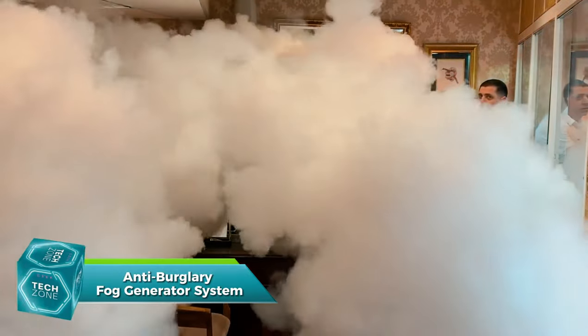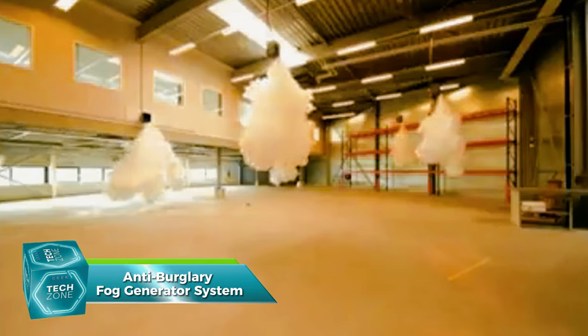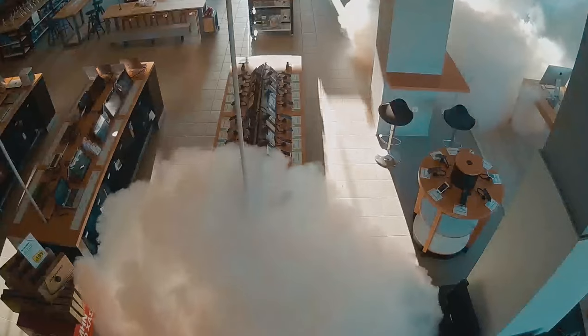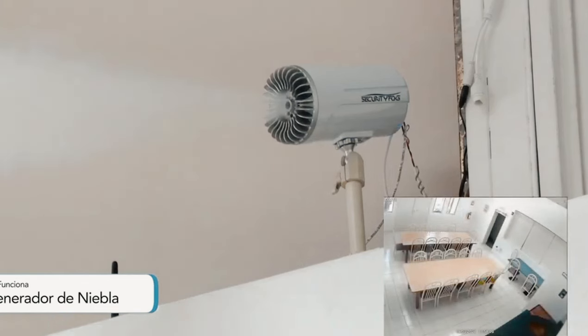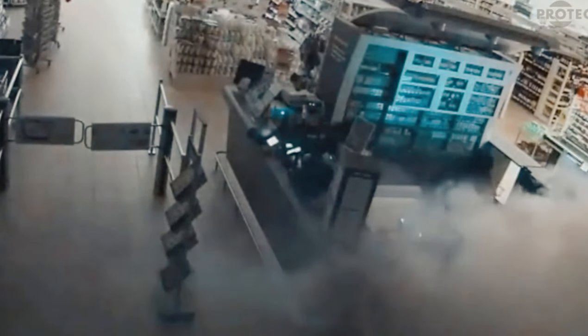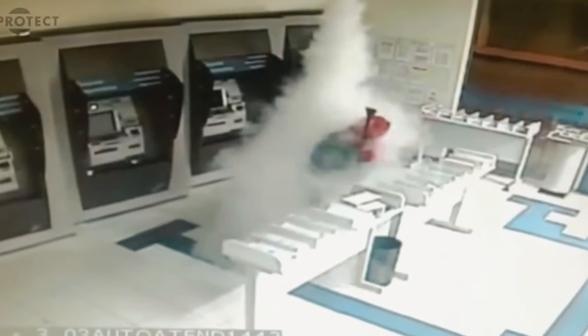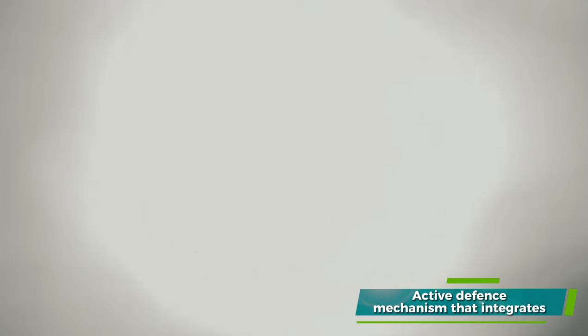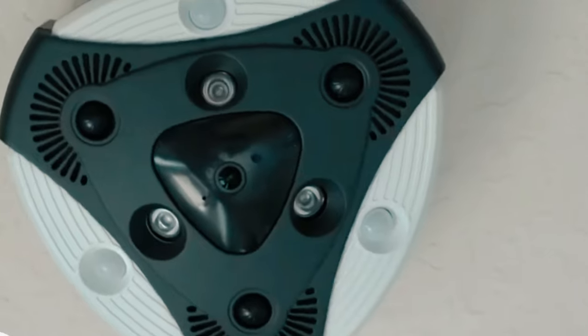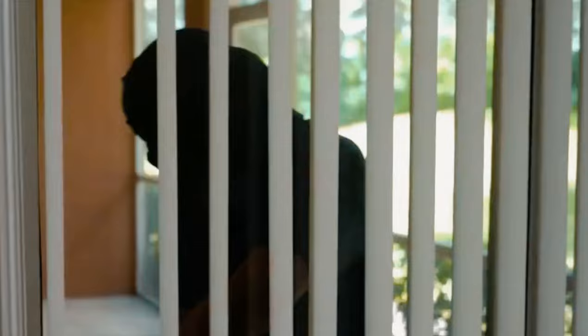Now let's talk about security. Traditional alarm systems are good, but what if you could make them better? The anti-burglary fog generator system does just that. The moment a break-in occurs, high-powered fog cannons fill the room with dense, harmless fog, making it virtually impossible for intruders to see anything. This is not just a deterrent — it's an active defense mechanism that integrates with your existing alarm system. Companies like Smoke Screen and Protect Global are leading the way in this technology.